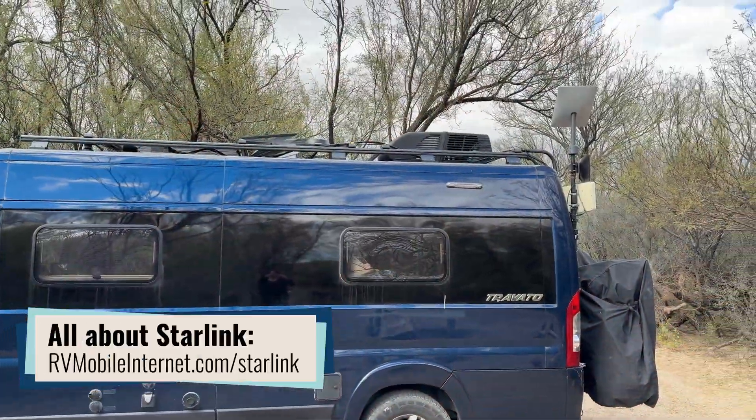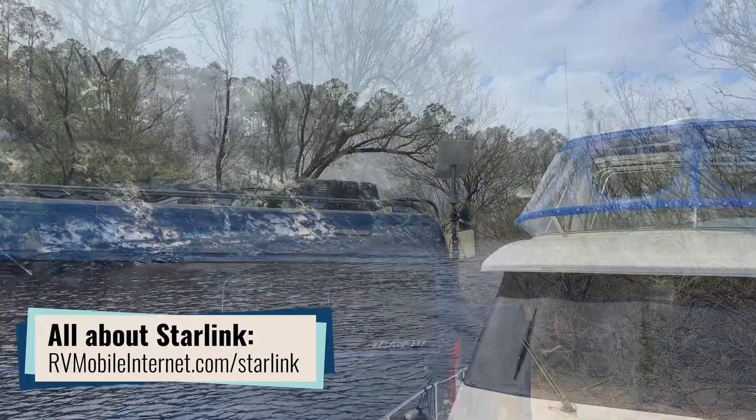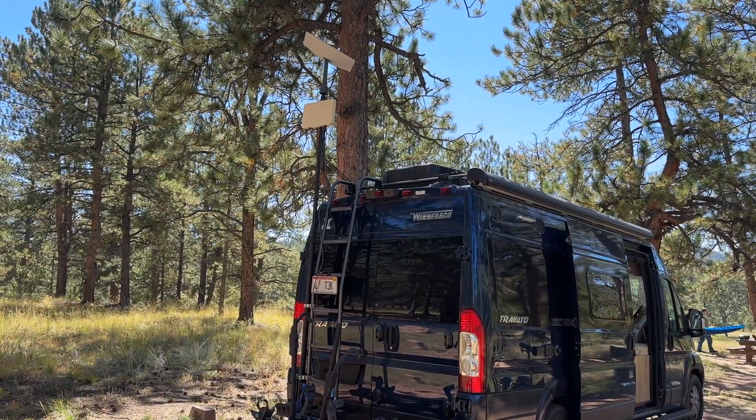SpaceX's Starlink is a wonderful way to keep connected and has become an essential part of the connectivity situation for many RVers and cruisers, but Starlink is not known for being completely reliable. There are dropouts, there are variations in speed based on congestion, and particularly for RVers who are going to places where there are trees and obstructions in the sky, those dropouts can be pretty significant. If you don't have that Starlink signal combined with something else, that can lead to knocking you offline.